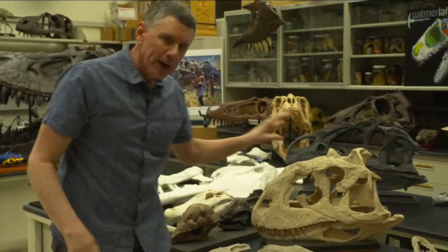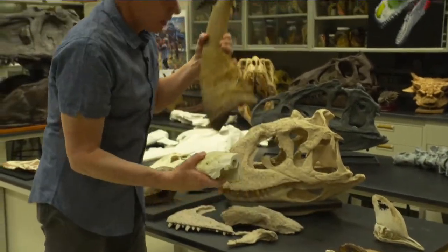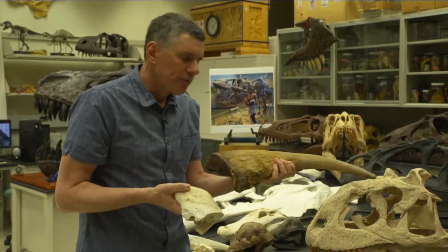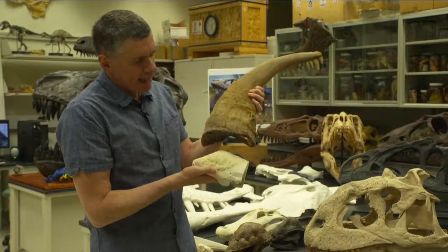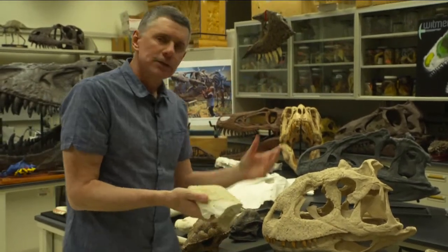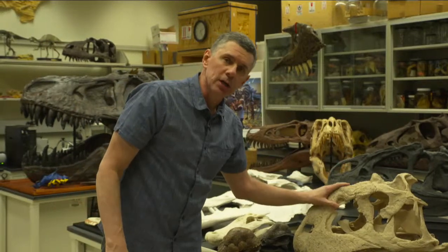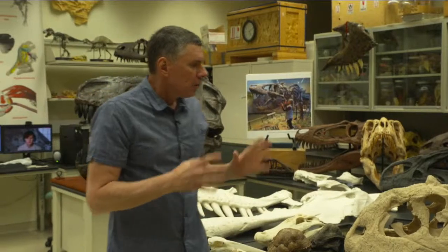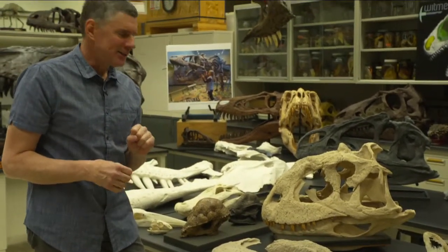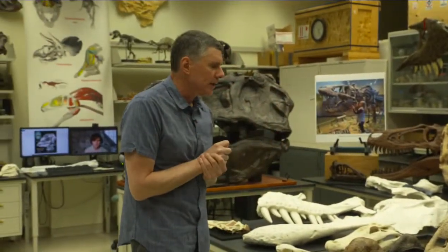Did Majungasaurus have horns like a rhino? Probably not exactly like that, but it tells us something about how the skin interacts with the bone. This rhino horn is actually a modification of structures that come off the skin — not really hair, but hair-like keratin structures, like hair and fingernails. How those skin structures interact with the bone to produce these features is what we study in modern animals, to help us understand what's going on in extinct animals like Majungasaurus or the pachycephalosaurs.